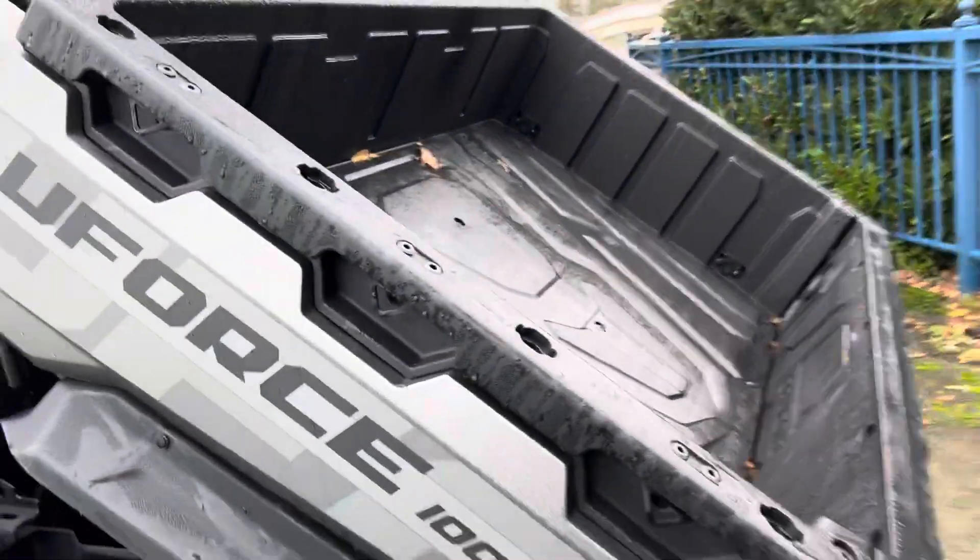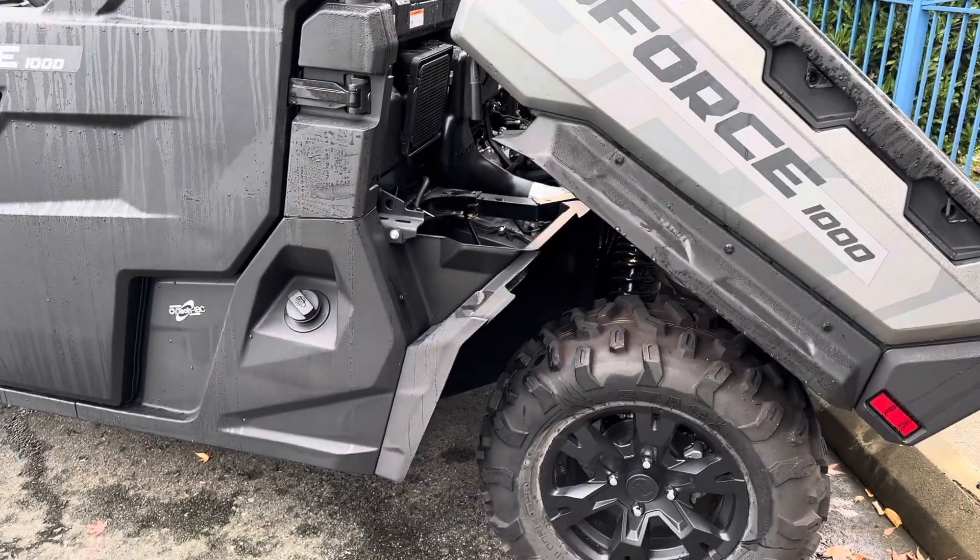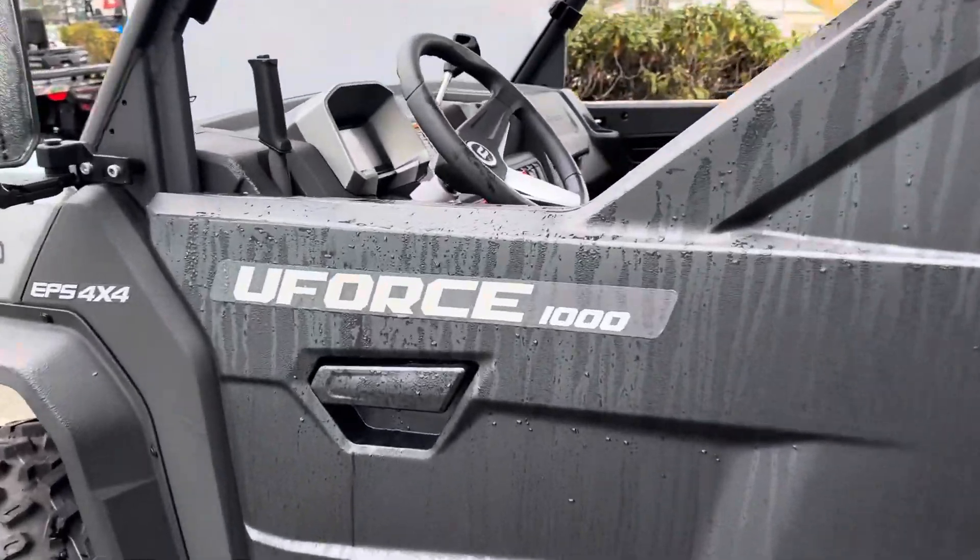Lots of tie-down points as well, when it comes to the dump box. If this is something you're interested in, please let me know right away. Thanks.